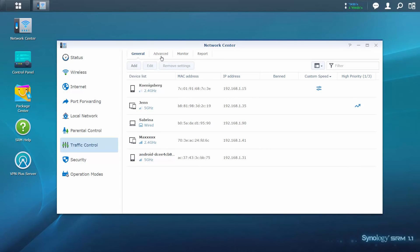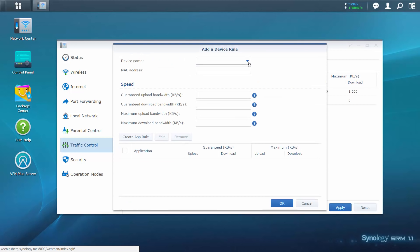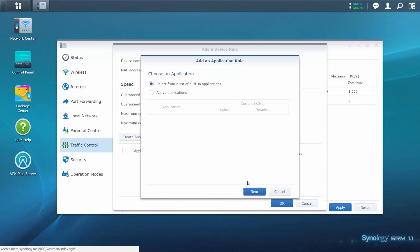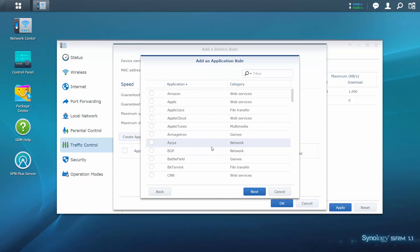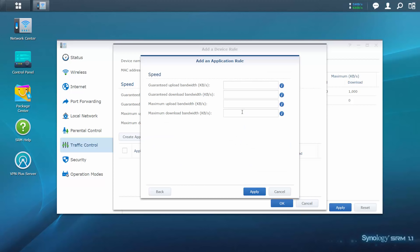Sometimes, excessive personal internet use during work hours can put a strain on company network resources. You may want to exercise some level of control over your employees' bandwidth usage, but instead of limiting the upload and download speeds of their computers, a much better way would be to reduce bandwidth consumption for only the non-work-related applications. This way, other critical applications such as web browsers, instant messaging programs, and voice over IP apps can still run smoothly.